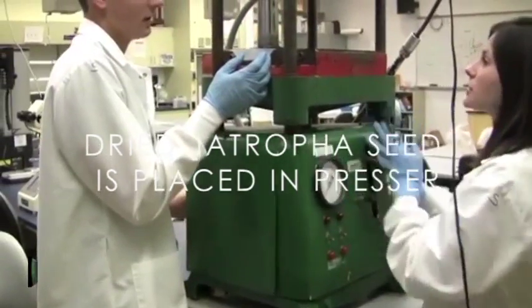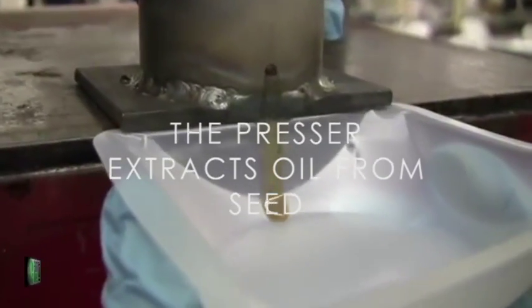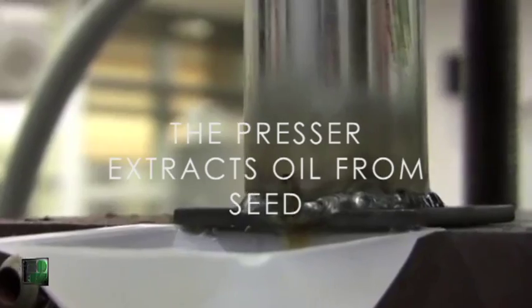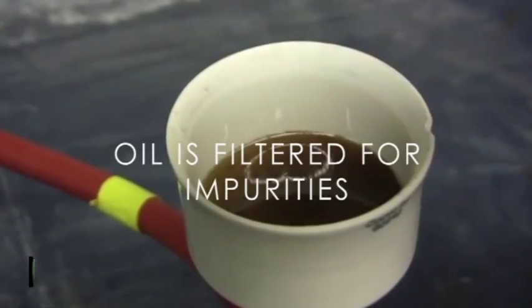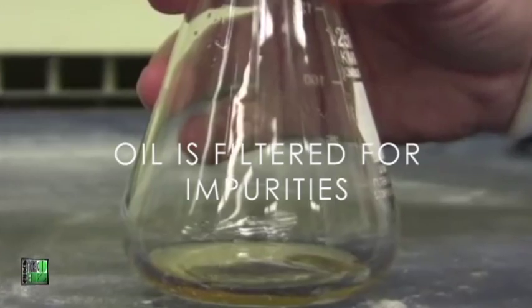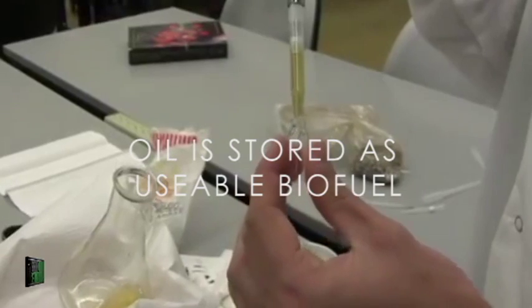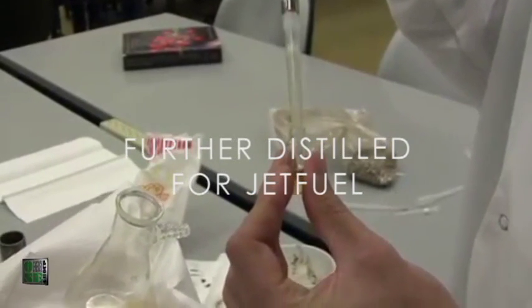Dried seeds from a recent harvest are collected and placed into a mechanical presser. The presser extracts oils from the seeds, which is collected for further treatment. Upon collection, the oil is filtered to remove any impurities. The oil is then stored to be used as biofuel or sent for further treatment to produce jet fuel.